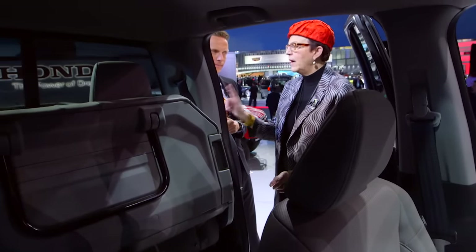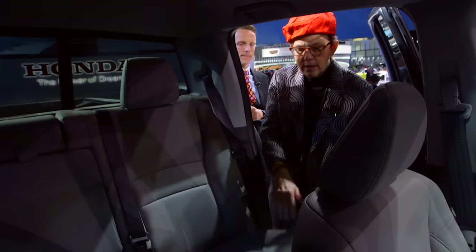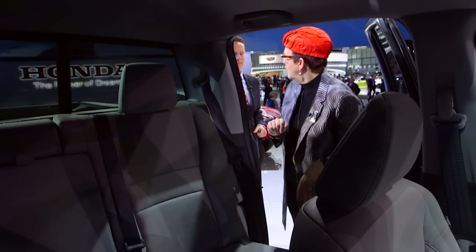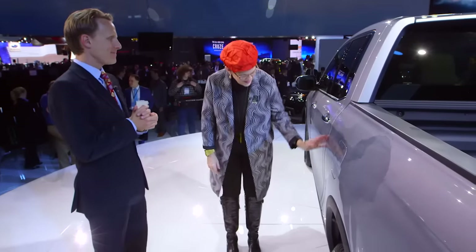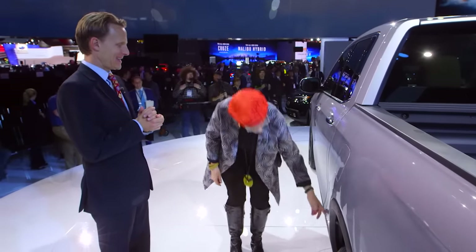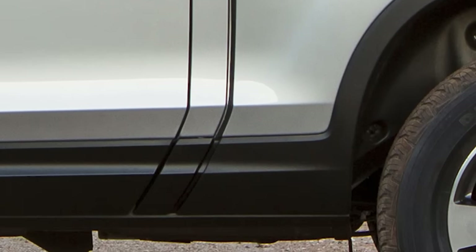There's one more thing I want to show you out here. What is this? It's not a cut line. Overall feedback from our customers is they wanted a more truck-like styling appearance — the styling cue to make it look more traditional.